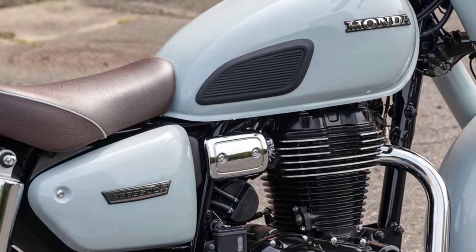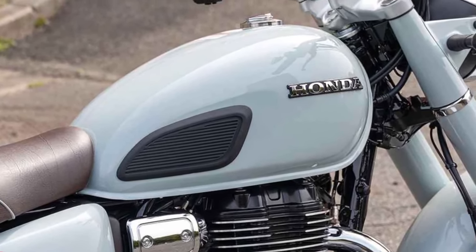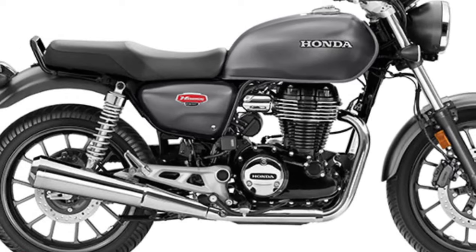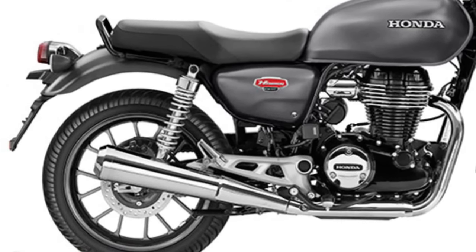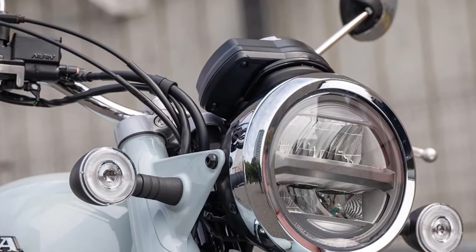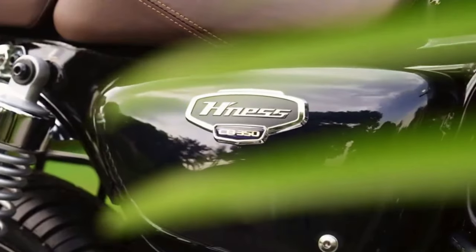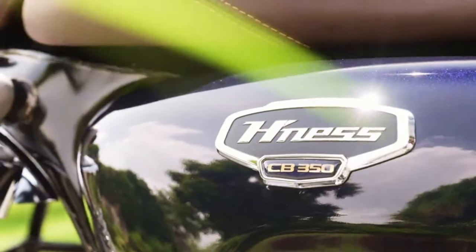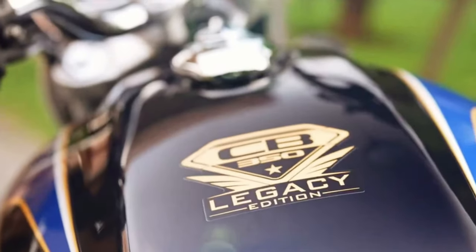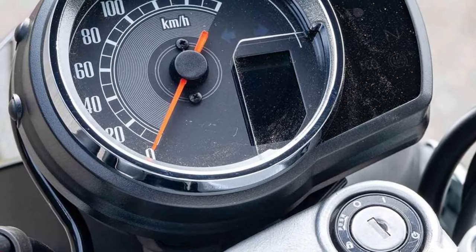The 2024 Honda CB350 Hyness embodies the spirit of classic motorcycling with a modern twist, offering riders a nostalgic yet contemporary riding experience. Drawing inspiration from Honda's legendary CB Series motorcycles, this bike pays homage to its heritage while incorporating cutting-edge technology and design.